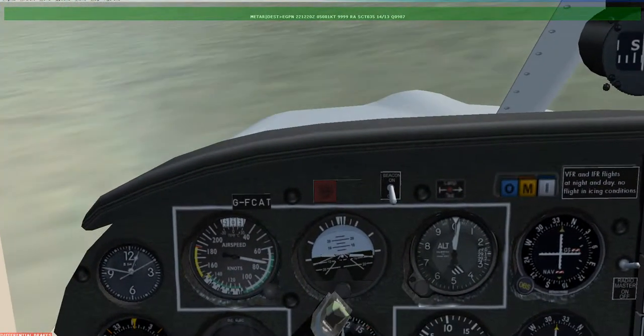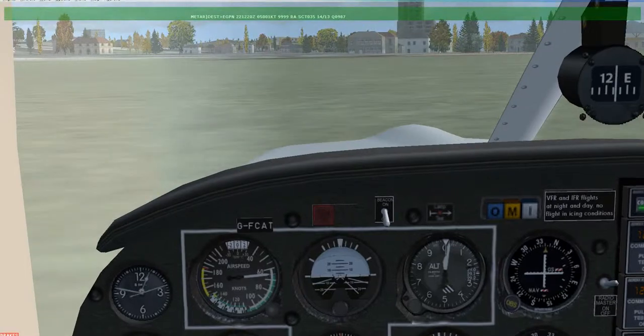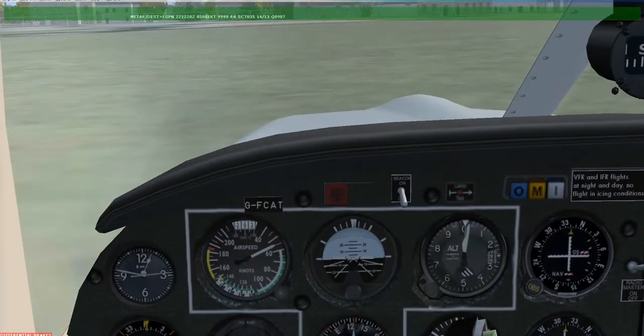Is FFX up and running? Yeah, it's loading up at Newcastle now in the train.